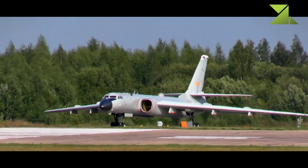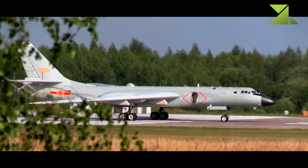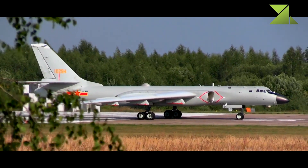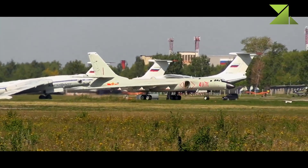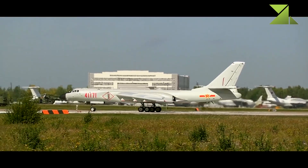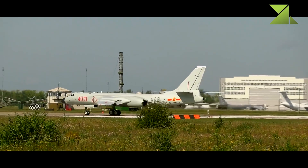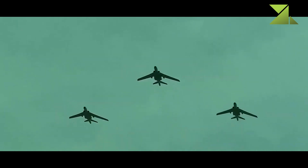The aircraft is fitted with Russian Saturn D-30 KP2 turbofan engines. Some sources report that this engine was reverse-engineered in China. The new engines have greater thrust. The H-6K has a greater maximum takeoff weight and payload than the previous H-6 version, and the new aircraft appears to have a more favorable weight-to-thrust ratio.